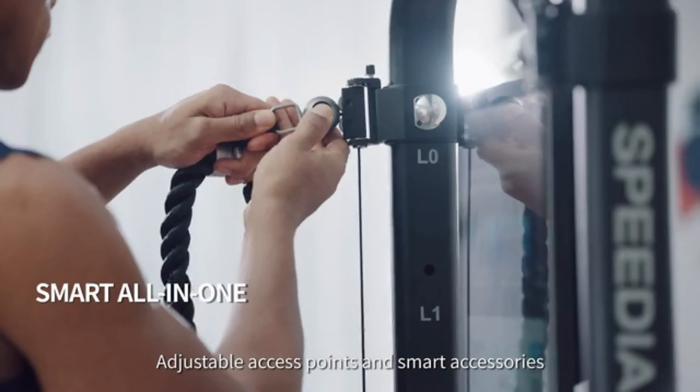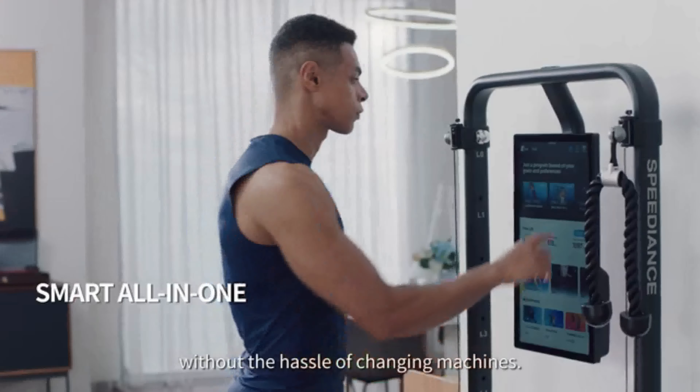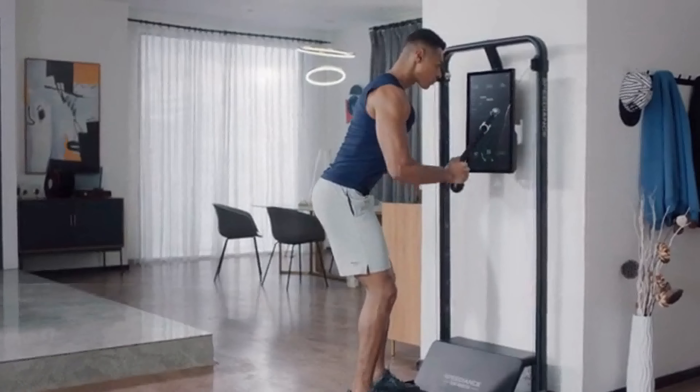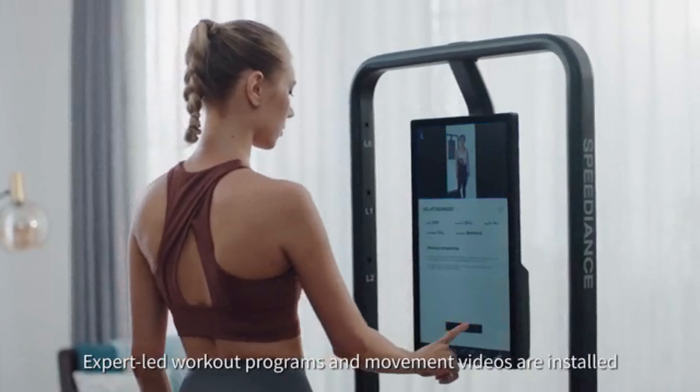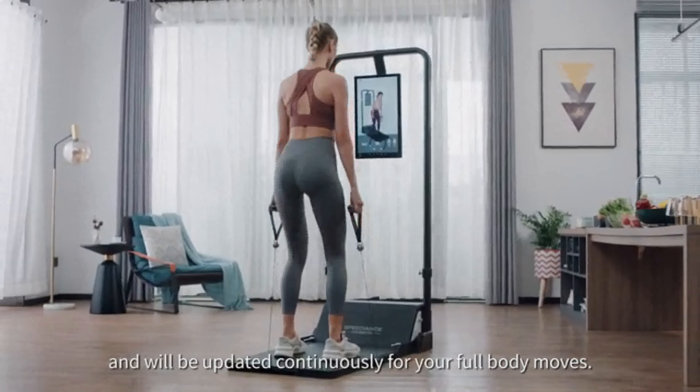Adjustable access points and smart accessories allow you to get full-body workouts without the hassle of changing machines. Expert-led workout programs and movement videos are installed and will be updated continuously for your full-body moves.